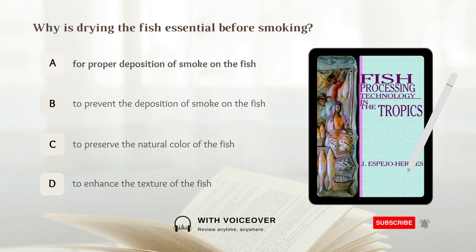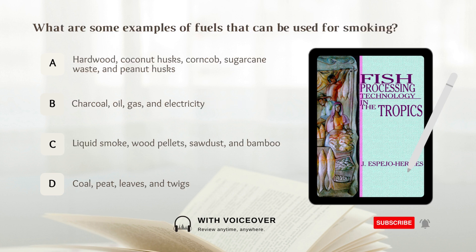What are some examples of fuels that can be used for smoking? A. Hardwood, coconut husks, corn cob, sugarcane waste, and peanut husks. B. Charcoal, oil, gas, and electricity. C. Liquid smoke, wood pellets, sawdust, and bamboo. D. Coal, peat, leaves, and twigs. Answer: A. Hardwood, coconut husks, corn cob, sugarcane waste, and peanut husks.